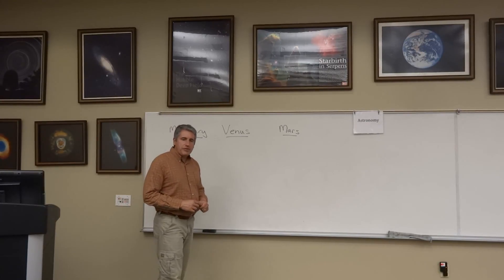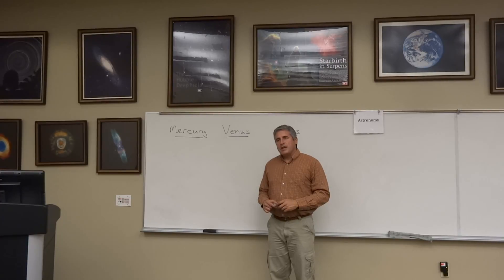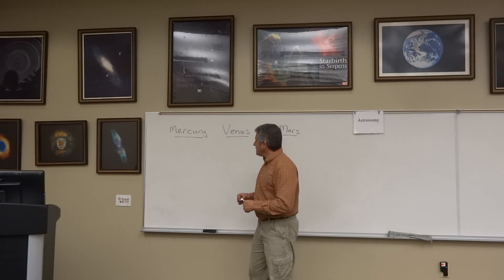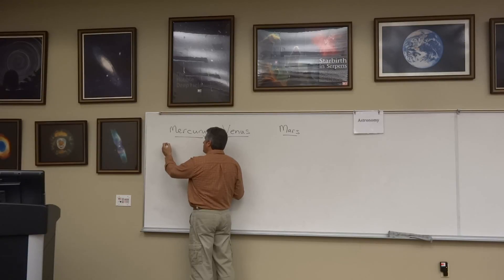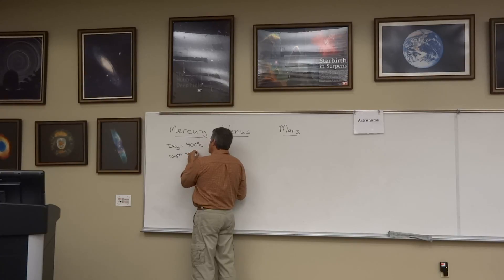Let's spend a few minutes talking briefly about the rest of the inner solar system — the other terrestrial planets. The planet Mercury sits closest to the Sun. Being the smallest of the terrestrial planets, its core has probably solidified. It has no magnetic field and no way to protect any sort of atmosphere, so we're not surprised to find that Mercury has no atmosphere. Just like the Moon, it has a tremendous range of day and nighttime temperatures. Mercury's daytime temperatures rise to about 400 degrees Celsius.